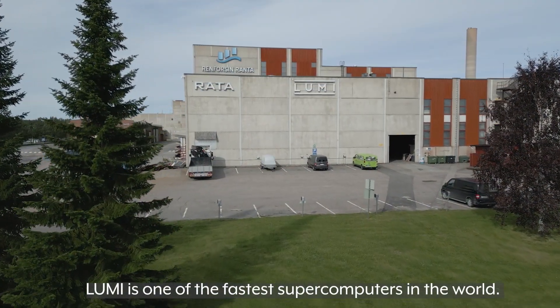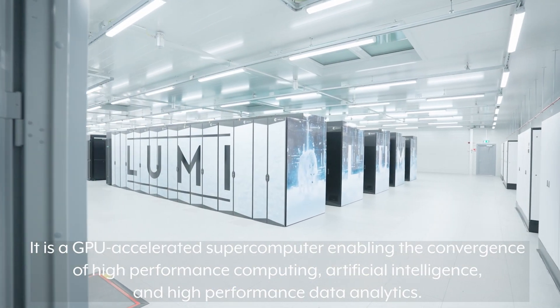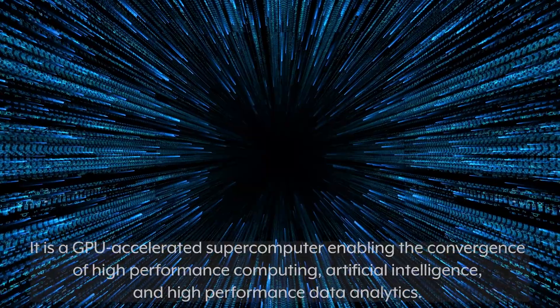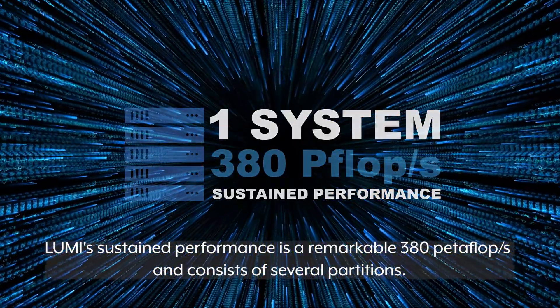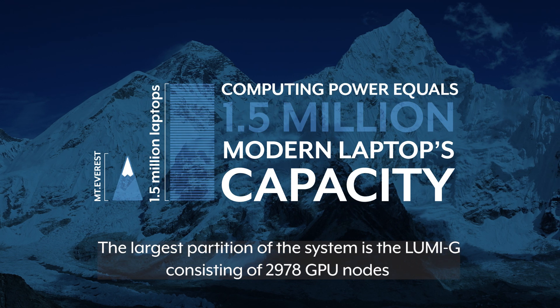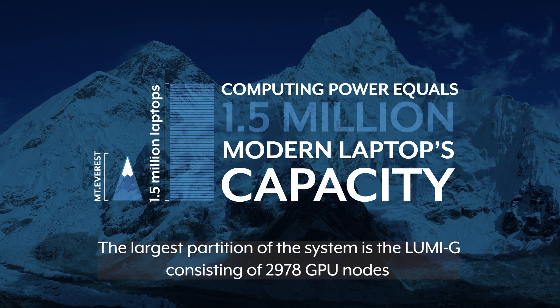Lumi is one of the fastest supercomputers in the world. It is a GPU-accelerated supercomputer enabling the convergence of high-performance computing, artificial intelligence, and high-performance data analytics. Lumi's sustained performance is a remarkable 380 petaflops per second and consists of several partitions. The largest partition of the system is the Lumi G, consisting of 2,978 GPU nodes.